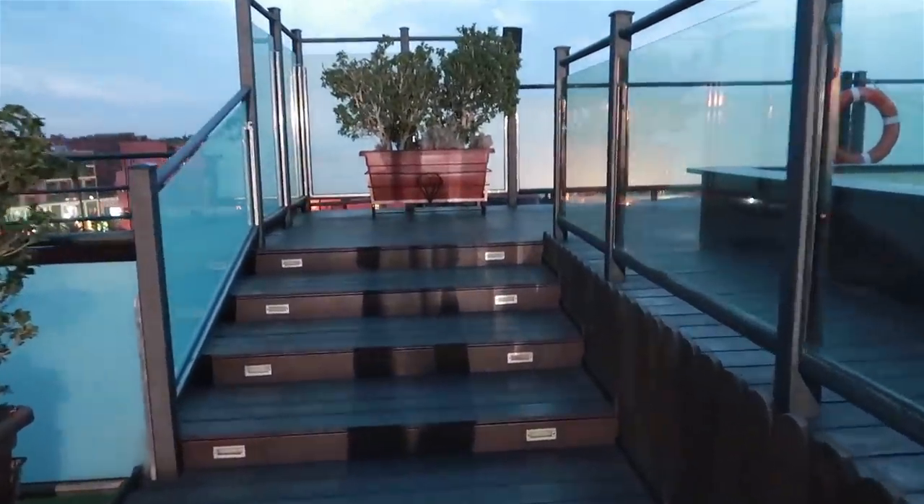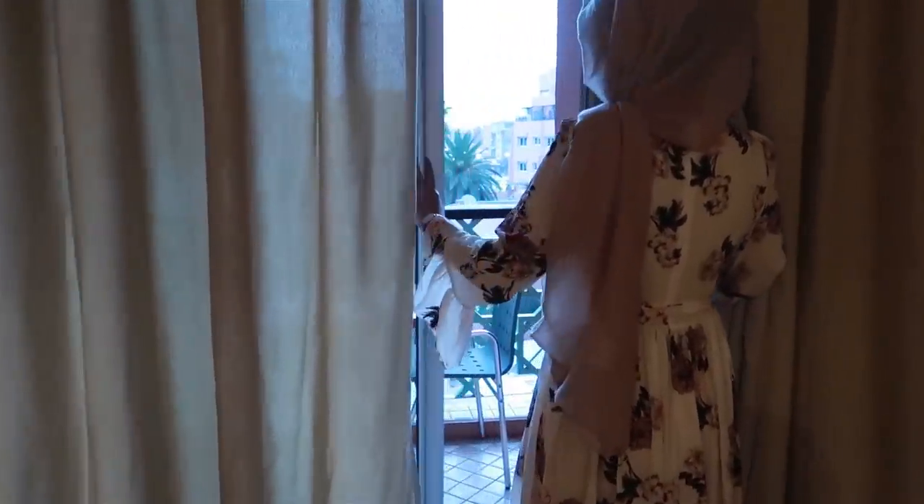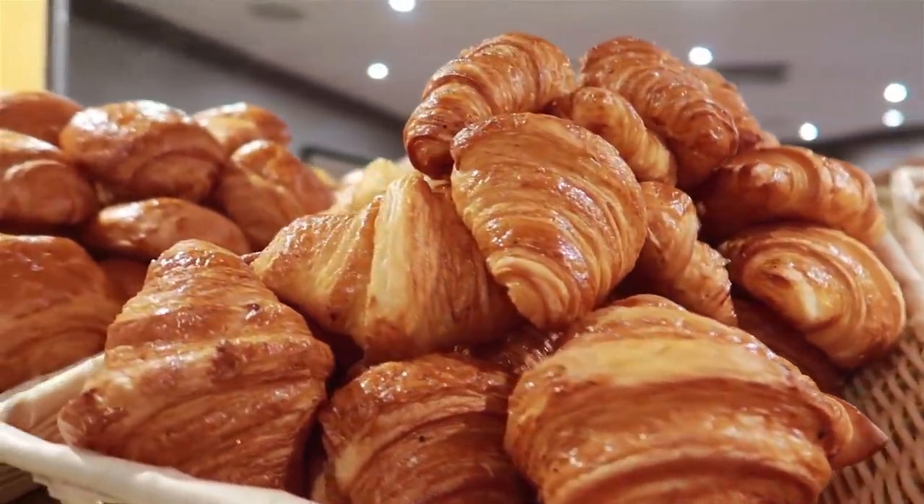It's day two in Morocco and we just had our breakfast. We decided to go up to the terrace and the view is amazing. It's still pretty early — it's 7am. We woke up pretty early because of jet lag; we were up at 5am, got ready, and had breakfast. The view from up here is stunning. We're just waiting for the sunrise and taking it all in.